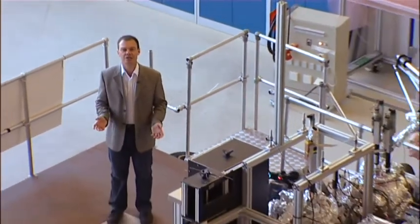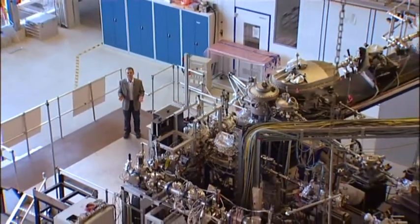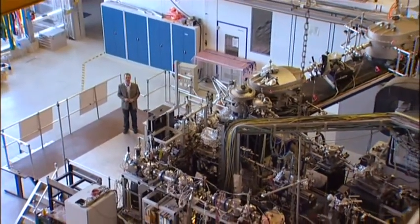I'm Hamish Johnston, editor of physicsworld.com, and I'm here in the experimental hall of the FLASH free electron laser at DESY in Hamburg, Germany. I'm surrounded by an amazing array of beamlines, vacuum chambers, and electronics, all dedicated to getting the most out of the ultra-fast flashes of light that are produced just over there.